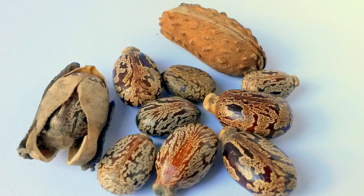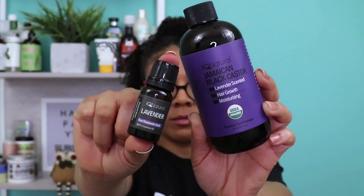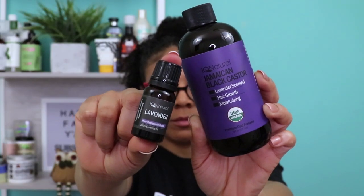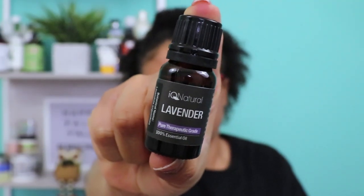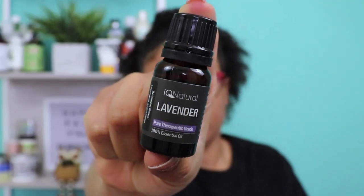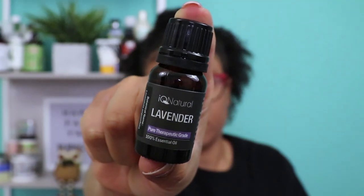For those that don't know much about castor oil, castor oil is a vegetable oil that's pressed from castor beans. It's a thick, rich oil and also known as a carrier oil. A carrier oil is a vegetable oil made from the fatty portion of a plant, usually from the seeds, nuts, or kernels. Carrier oils help to dilute concentrated essential oils by helping to carry the essential oil onto the skin. Essential oils should never be applied directly to the skin because it can cause irritation, burning, or redness.